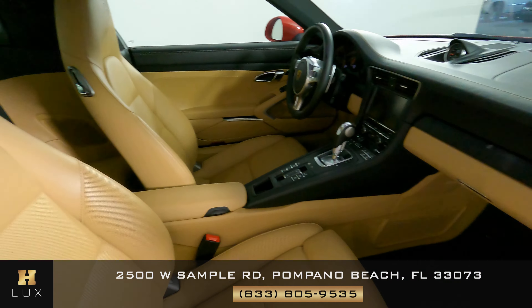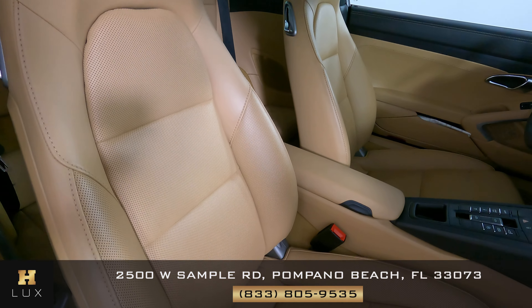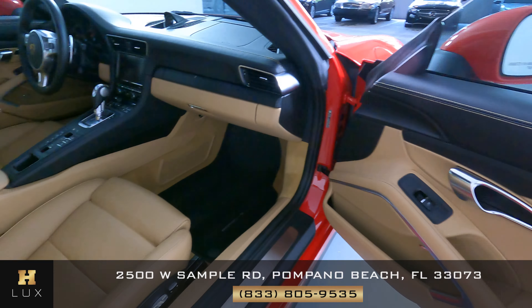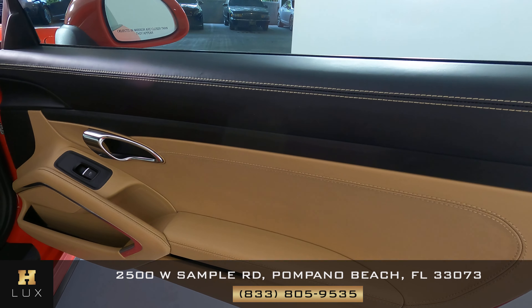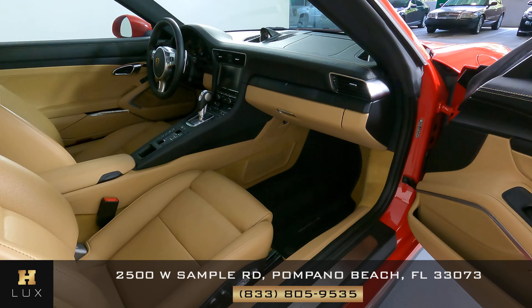Now we're going to have a look at the passenger seat. The passenger seat looks good — I'm not seeing any wear or tear at all. Let's have a look at the door panel. Everything here seems to be fine, so the passenger seat is in good condition as well.